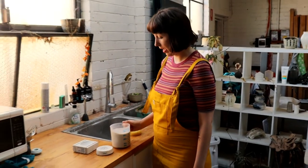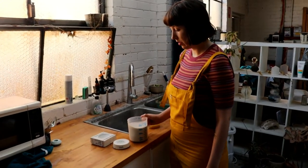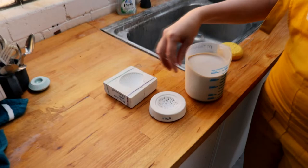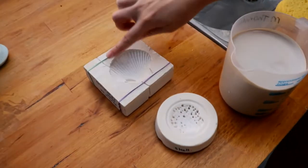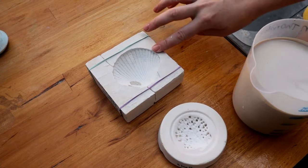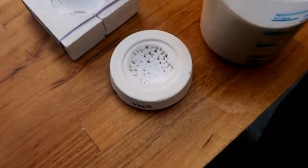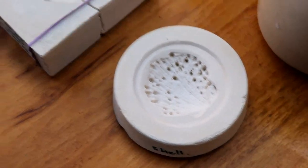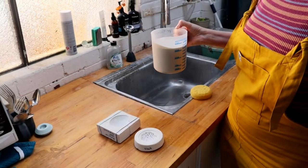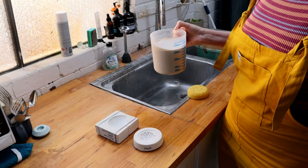I'm going to show you how I slip cast with both a one-piece and a small two-piece shell mold. This is that same shell I collected when I was in Peru, and this is a one-piece mold of a shell. I've got my slip ready to go — if you've ever done chocolate making, it's very similar to that.